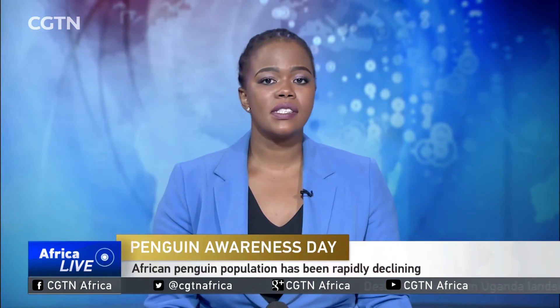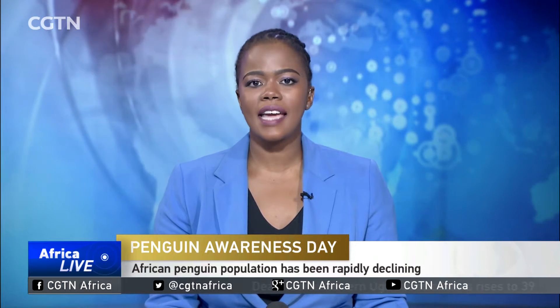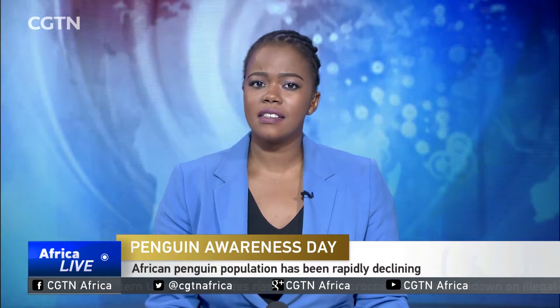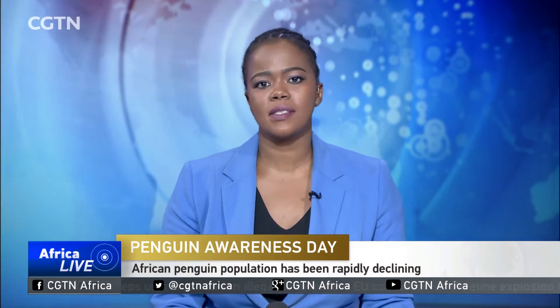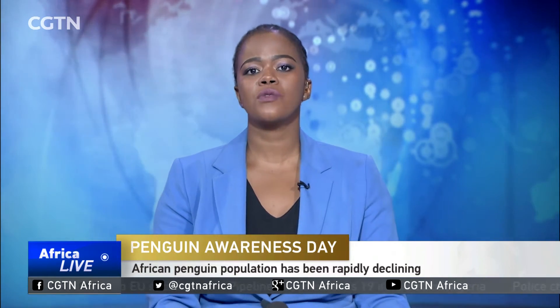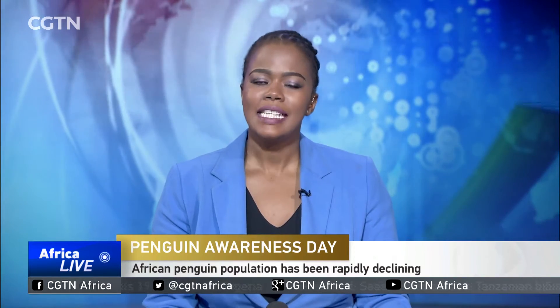International Penguin Awareness Day is being marked this Saturday. One serious concern is the declining African penguin population. In South Africa, there are around 16,500 breeding pairs of this endangered bird, compared to nearly 20,000 pairs in 2015, according to South African National Parks researchers and conservationists at Table Mountain National Park near Cape Town.